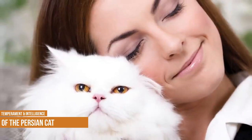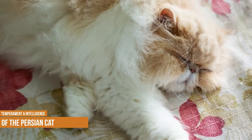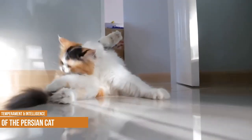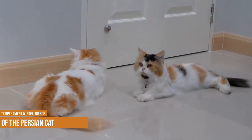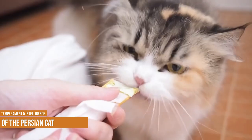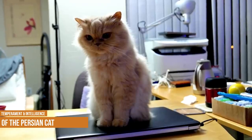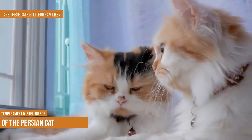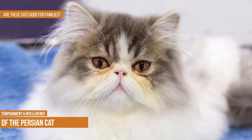Laid-back and gentle, Persians love people but don't demand attention like some breeds. They're responsive and expressive, making them excellent companions, especially for those living alone. While they are playful, Persians are mellow and not as active as many cats, preferring to use furniture as a bed rather than a playground. They are not considered the most clever of cat breeds and tend to learn slowly.